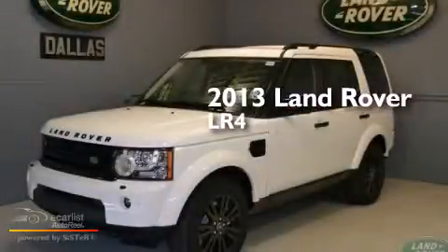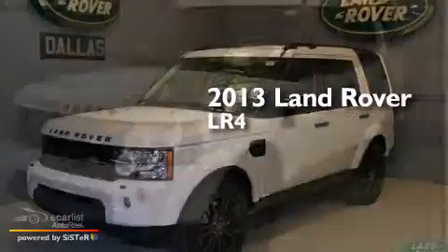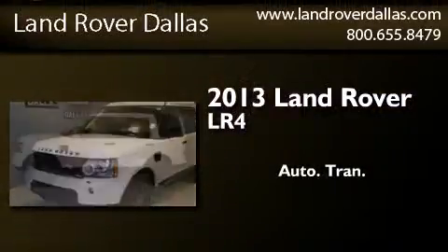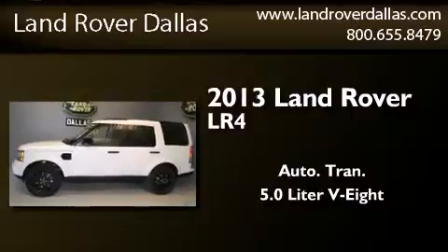This is a brand new 2013 Land Rover LR4. This SUV has an automatic transmission and a 5.0-liter V8.